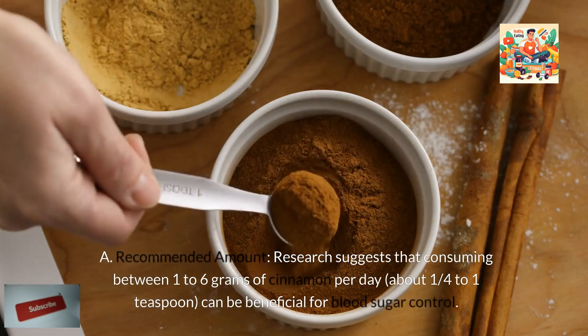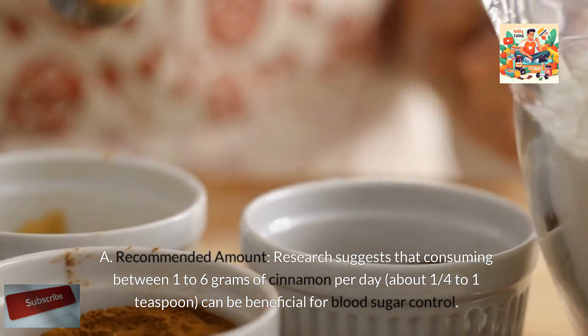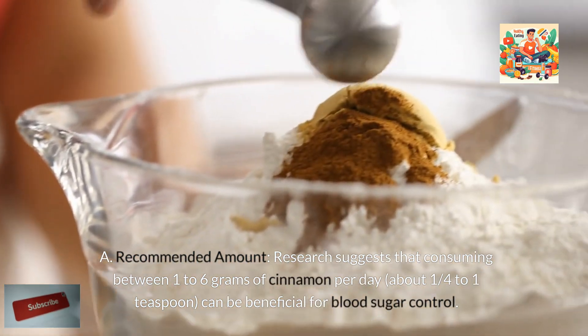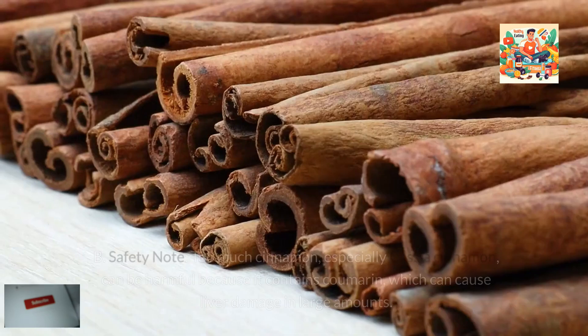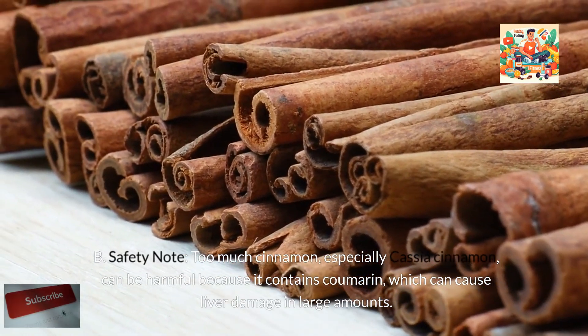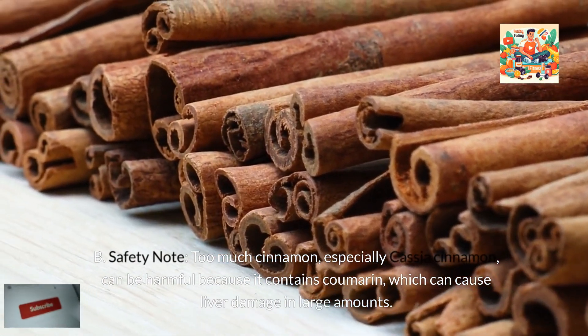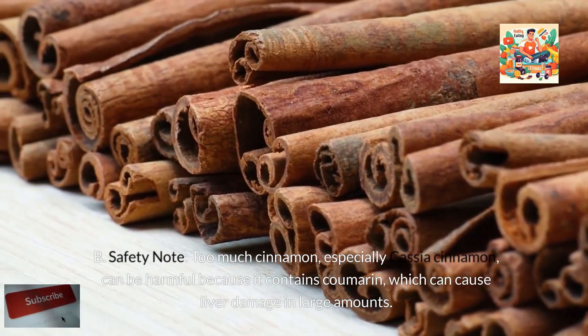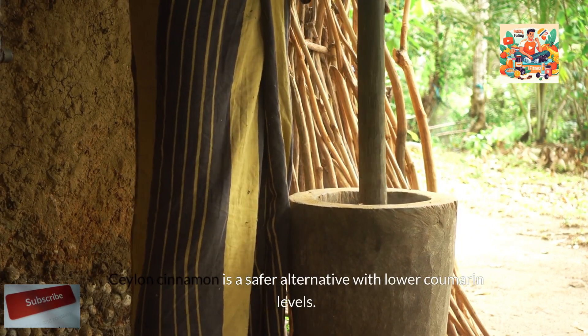How much cinnamon to use? Research suggests that consuming between 1 to 6 grams of cinnamon per day — about one quarter to one teaspoon — can be beneficial for blood sugar control. Too much cinnamon, especially cassia cinnamon, can be harmful because it contains coumarin, which can cause liver damage in large amounts. Ceylon cinnamon is a safer alternative with lower coumarin levels.